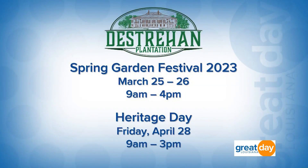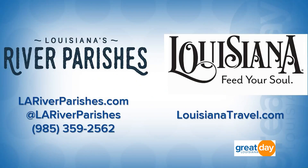Here at Destrehan Plantation, coming up on March 25th and 26th they have a Louisiana Garden Show. Every year for the last 20 years they've been doing a Heritage Day, coming up on April 28th, with demonstrations and lots of things for children. Check out the Destrehan Plantation website for details, and for more information visit the Louisiana River Parishes Tourist Commission website or the Louisiana Office of Tourism website at LouisianaTravel.com.